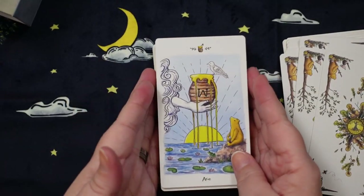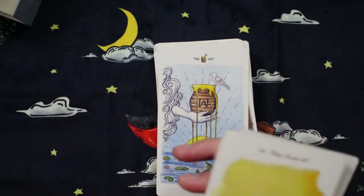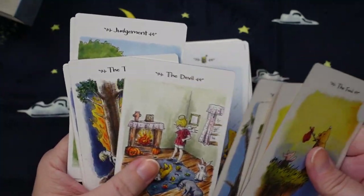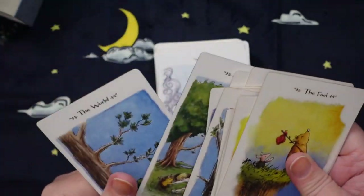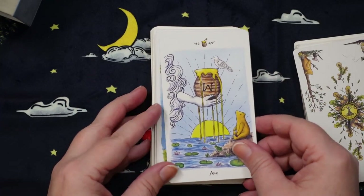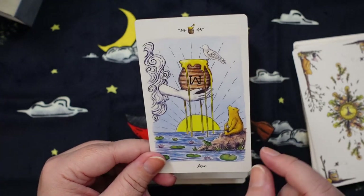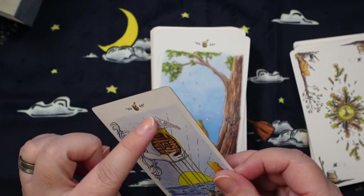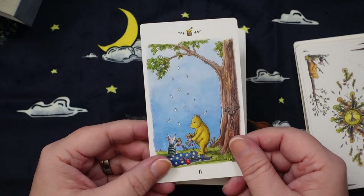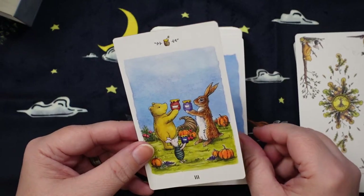Now we're into the minors. We have the Ace of Cups — it's honeypots — so it's the Ace of Honeypots. There's Pooh, and Pooh's been in every single card so far, which is so charming. It makes me want to reread the Tao of Pooh and see how that influences how I look at these cards. They've even included the five streams normally coming out of the Ace of Cups, with little lotus flowers, a frog, and a bird like the white dove dropping a wafer in — amazing. Here we have the Two of Honeypots — Pooh and Piglet sharing some honey. It's stinking cute.